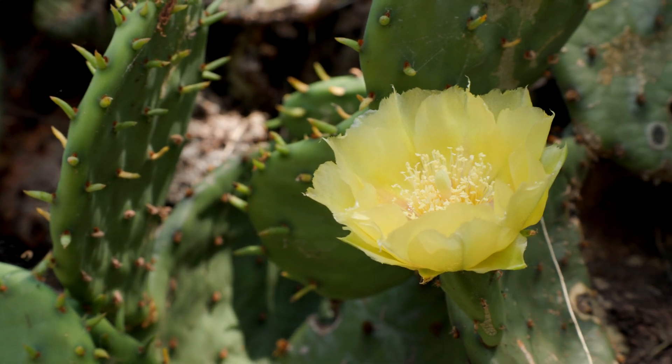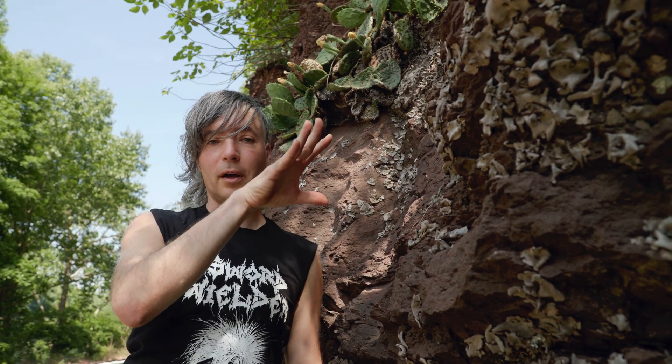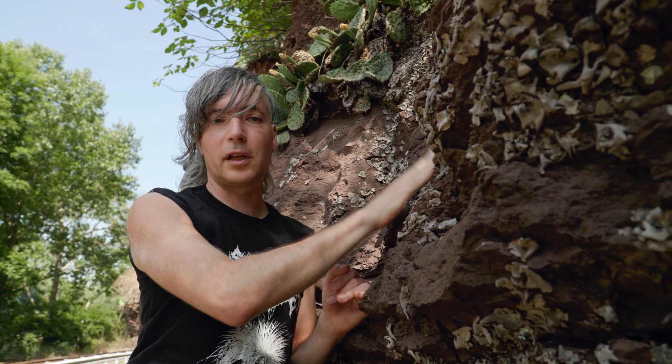Cactus are almost exclusively found in the Americas and it's believed that they originated in South America, radiated up through the Southwest and the Southeast, and this one species — prickly pear — made it all the way up to the Northeast by specializing on habitats like these cliffs and dunes along the shore and along the Great Lakes.